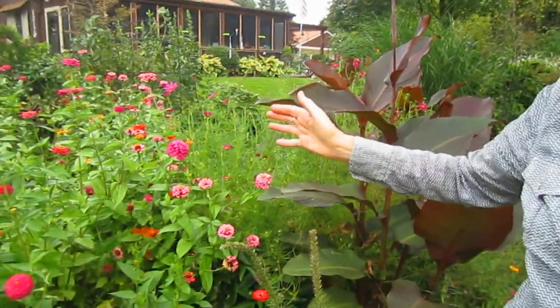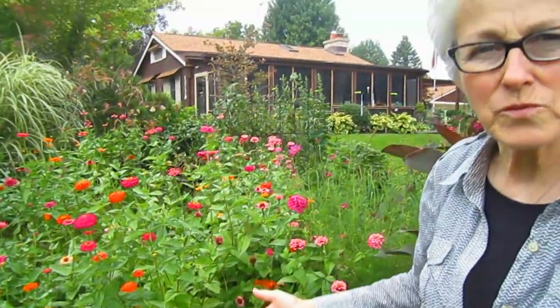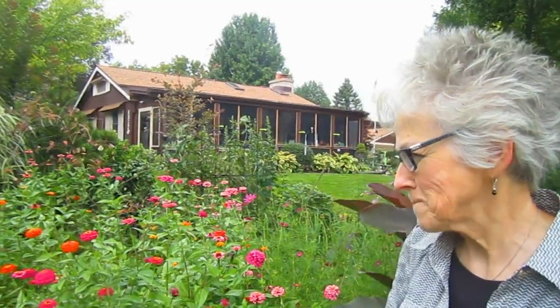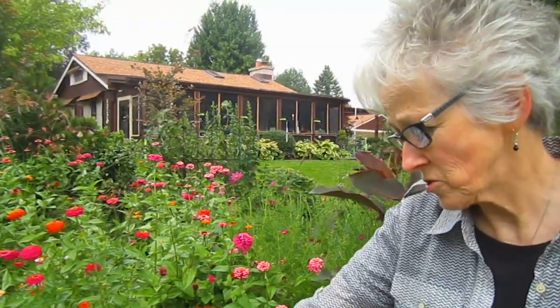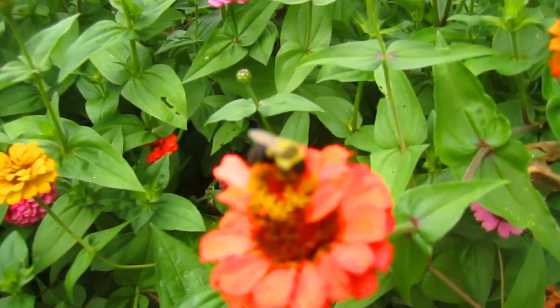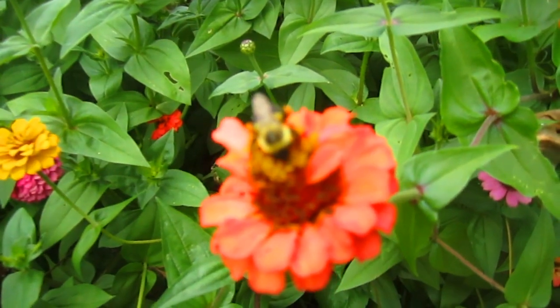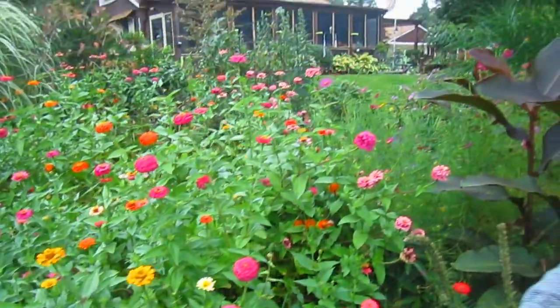Zinnias. I have never had a zinnia come up by itself after a winter, so maybe it's just because we have mulched too much. But right now, this is a haven for not only the hummingbirds who are filling up for their great journey back to their winter lands, but also for bees and butterflies. The variety of color, the different sizes — you have some that are done and some that are just starting. Hopefully these will last until the first frost and everybody will drink their fill.